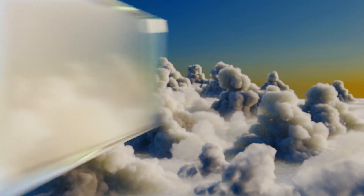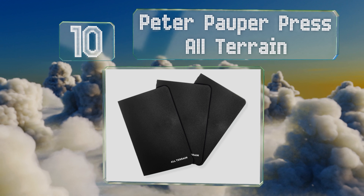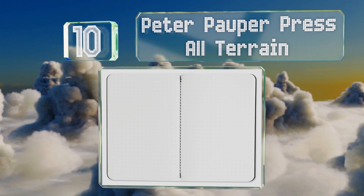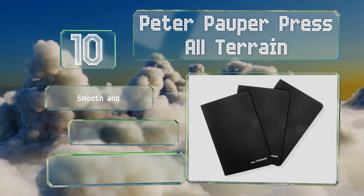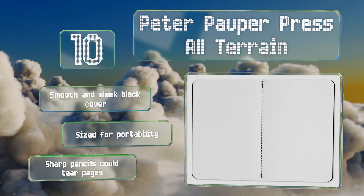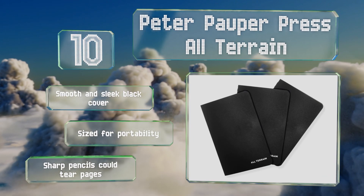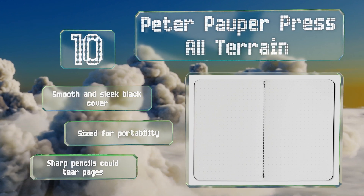Starting off our list at number 10, it's the small details that make the Peter Pauper Press All Terrain a joy to use, including stone paper that stands up to the elements, a high quality sewn binding, and a light dot grid on each page for versatility. Each order comes with three of them, they have a smooth and sleek black cover and are sized for portability. However, sharp pencils could tear the pages.